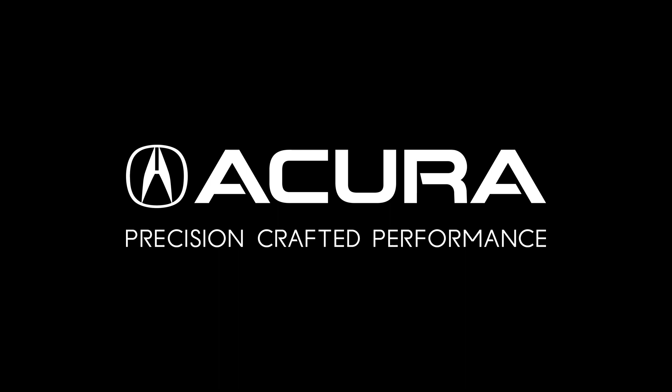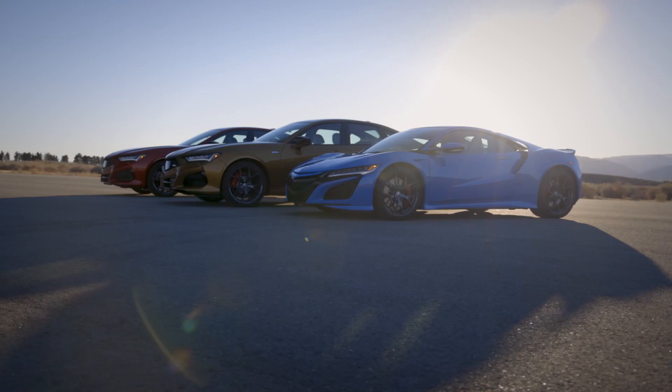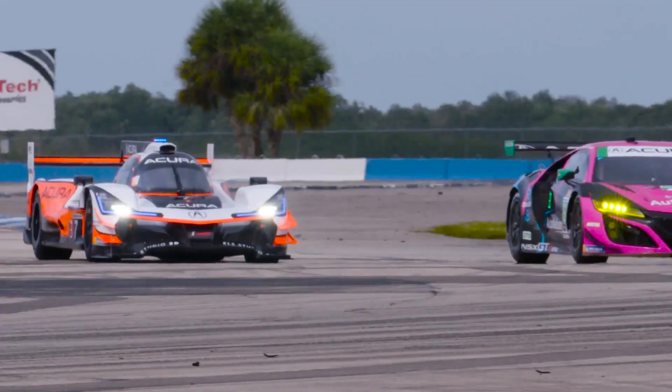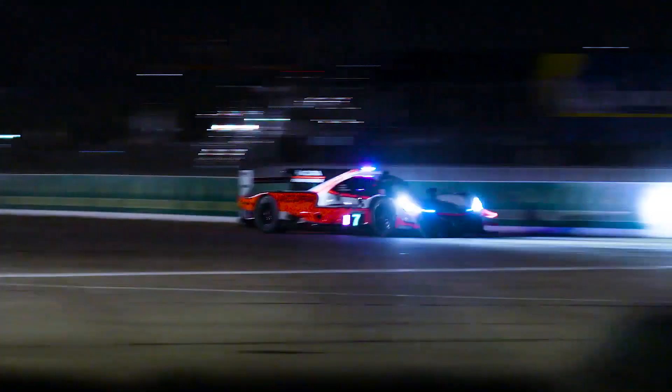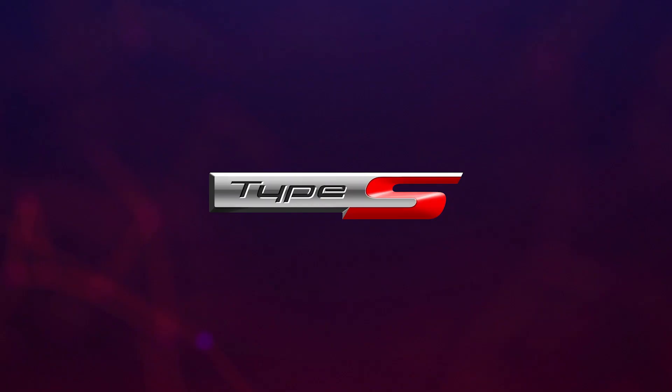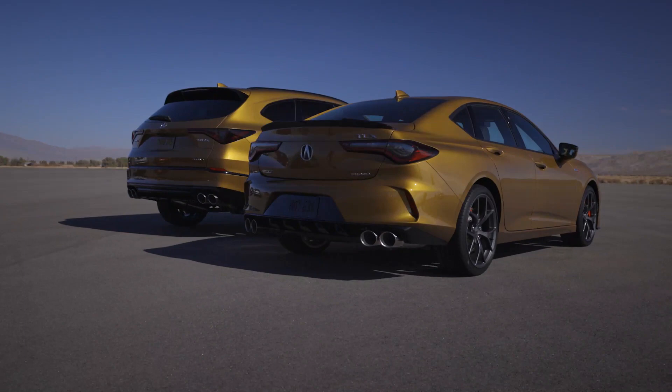Acura is precision crafted performance. We are the performance division of Honda and we've been on a resurgence to rebuild the brand. We started with the NSX and we got heavily into the motorsport business. The next step is to bring back some of the performance variants that we've had in the lineup, which is the Type S.